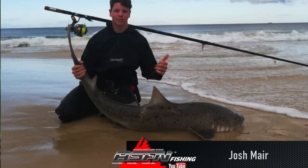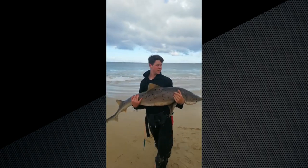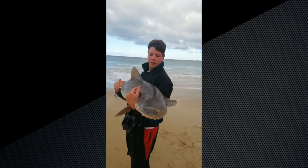A personal best for our regular fisherman Josh Meyer, who caught a 175 cm smoothhound shark. Let's have a look. This smoothhound shark was caught on a Mustad tuna circle hook with a 75 cm trace on a saddle rig.